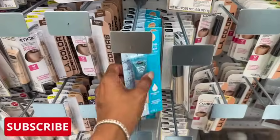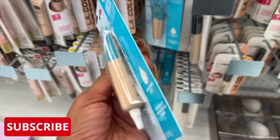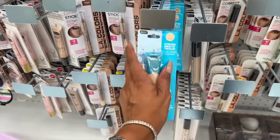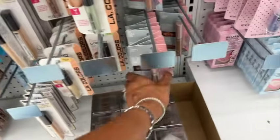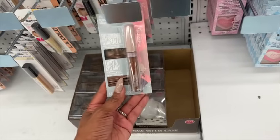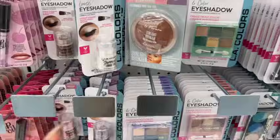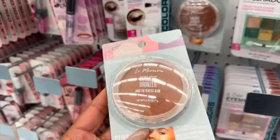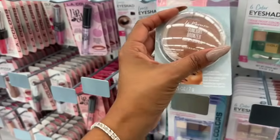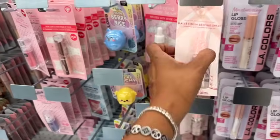I'm noticing these are like Neutrogena dupes — the hydrating under-eye concealer by Be Pure. They also had a mascara last time I was here. I haven't tried this, so if you guys have, let me know. I did try the contour one and I do like it — it works pretty well. I might grab a spare because you never know when these products will be gone. I'm also debating the Sunlight bronzer by LeMercier — I love a lot of their products, especially their eyeliner and setting spray.